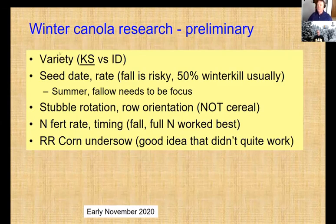One year we grew varieties from both Kansas and Idaho, and the Kansas varieties survived better. Not very scientific, but we've basically stuck with Kansas germplasm since then. We looked at fall seed dates and seeding rates. Our fall seeding dates are risky — not very reliable. We usually lose about 50% of our plants over the winter period, and it's a pretty brittle system. It seems like if one thing goes wrong, the whole house comes tumbling down.